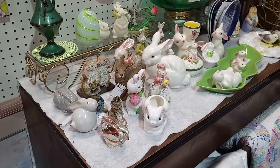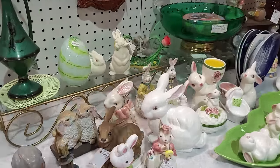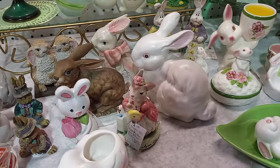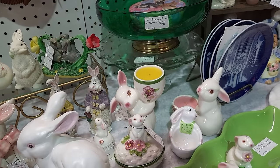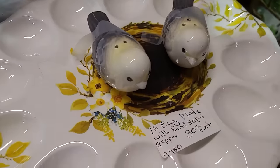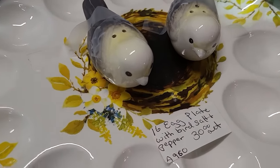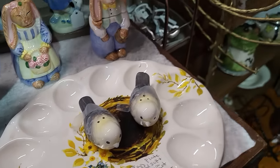I am here the weekend before Easter so everybody's got their spring cuties out. Lots of bunnies, lots of Avon bunnies in there. Cute little egg plate with the birdie shakers — that's really cute. There's probably a modern piece, but it's cute with the little nest in the center. I do like that.